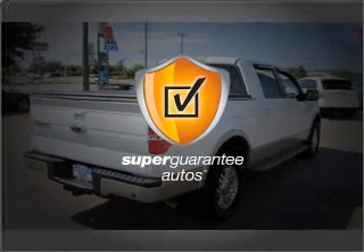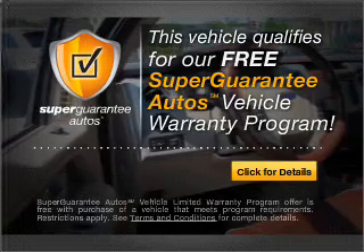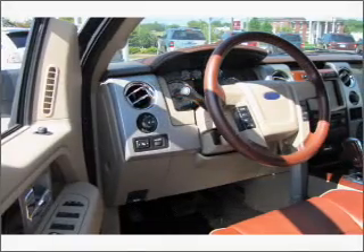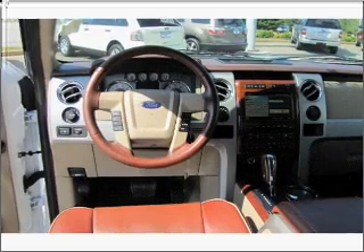This vehicle qualifies for our free Super Guarantee Autos Vehicle Warranty Program. Buy a vehicle and get a free warranty from us, only at EveryCarListed.com. Anti-lock brakes help you bring your vehicle to a safe stop.